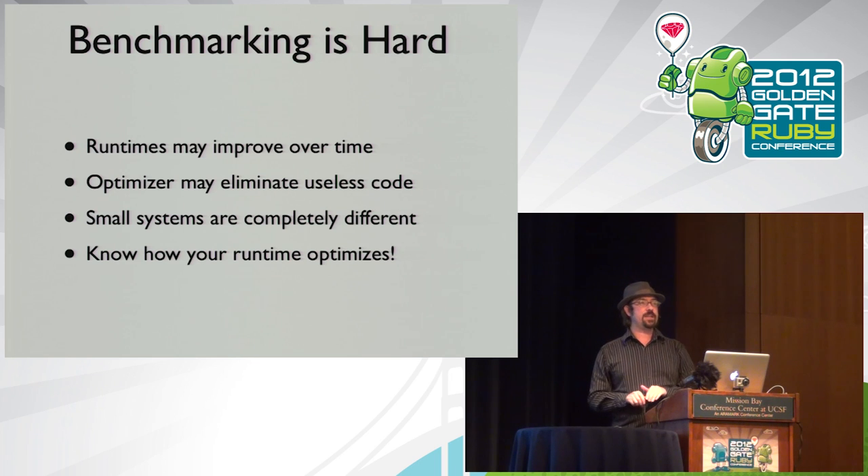Benchmarking is really hard, especially on an optimizing system like the JVM, because performance changes over time. Do you take the first 10 results or the last 10 of a thousand? As I mentioned with the constant-access benchmark, if you get really good at optimizing code, the benchmark becomes totally useless — it may optimize completely away. The problem is that small systems in a benchmark are completely different from large systems: different memory, different code patterns, different shape entirely.